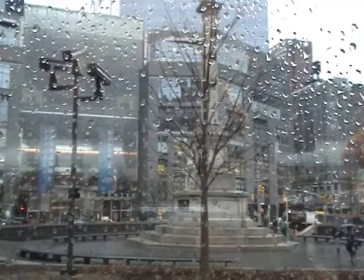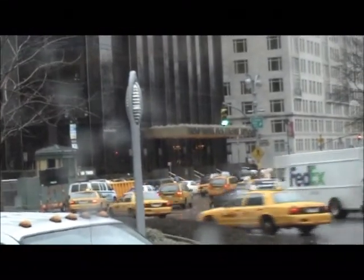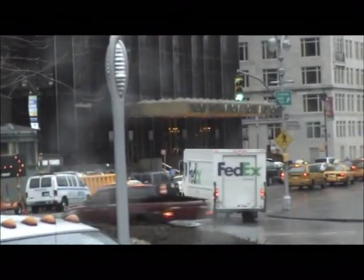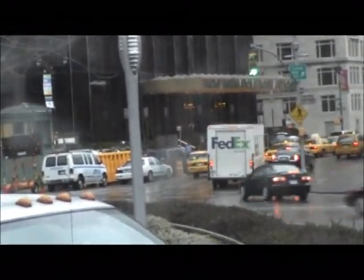We're going to go all the way around the circle — a lot of things have filmed here. Also coming up on the right, kind of directly in front of us right now, there's a statue with a gold top.